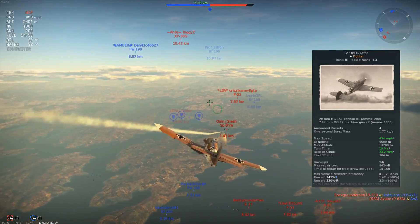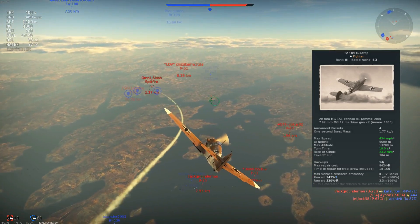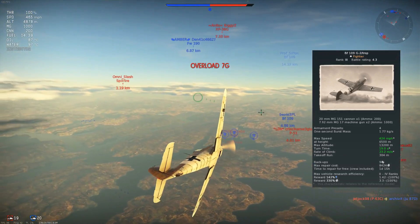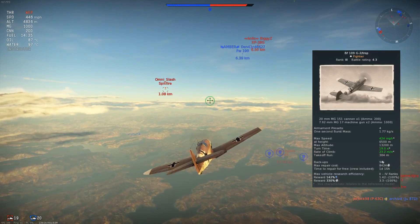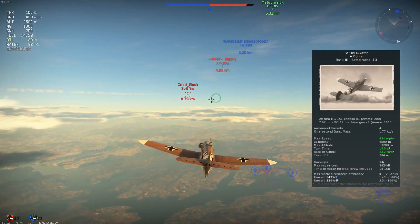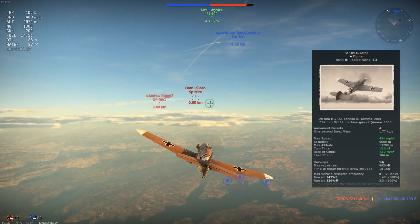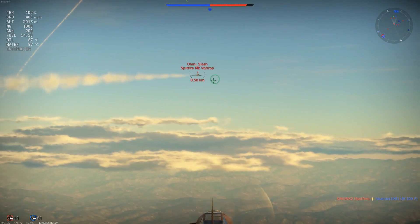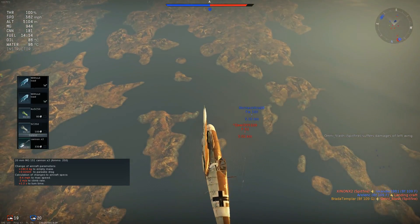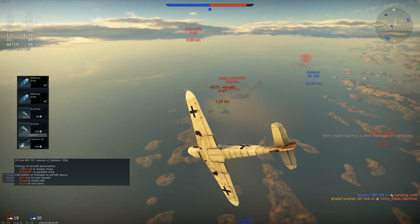With a stat card like that, you might wonder how this aircraft is only a 4.3 battle rating. Well, it does have a few disadvantages — the main one being that it only has two 7.92mm MG-17 machine guns and one 20mm MG-151 cannon. However, this can be resolved by equipping two 20mm cannons to the wings, which brings firepower up to three 20mm and two 7.92mm.